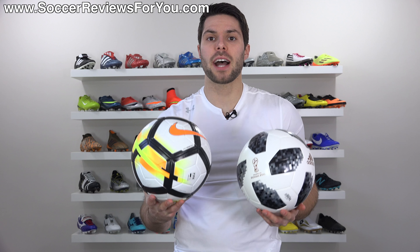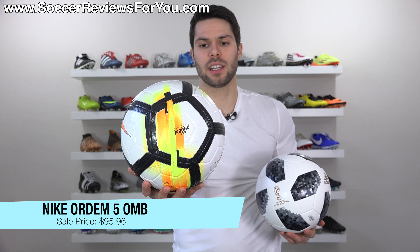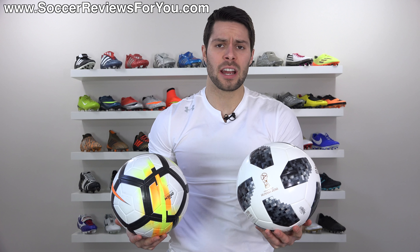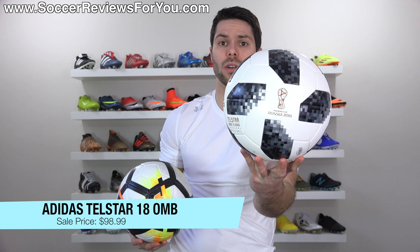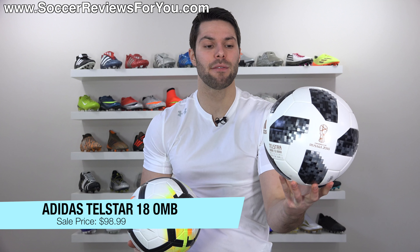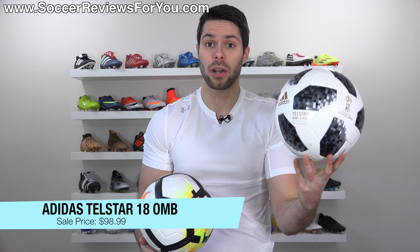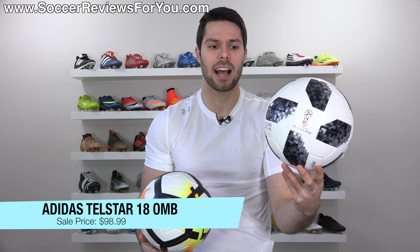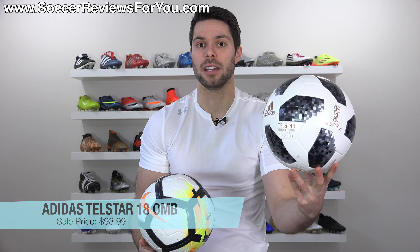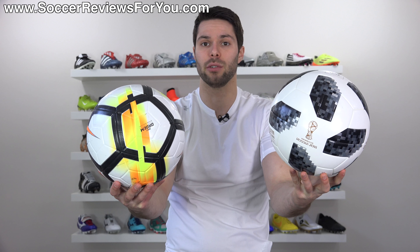Deal number one is on two different match balls. You can get the Nike Ordem 5 in a few different color variations, including the one I'm holding right here — normally a $160 retail price, on sale for $95. Or you can get the Telstar 18, which is the upcoming World Cup match ball. Normally retails for $165, on sale right now for $98.99, which is a pretty huge discount for a match ball that hasn't even been officially used yet — probably the cheapest you're going to find a Telstar 18 until after the World Cup.